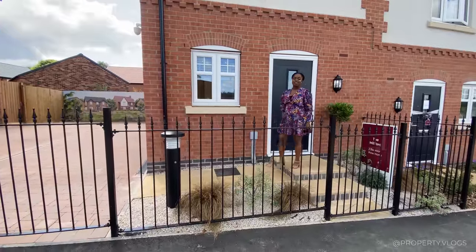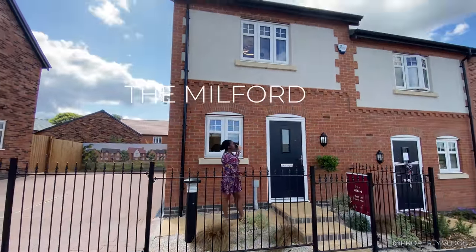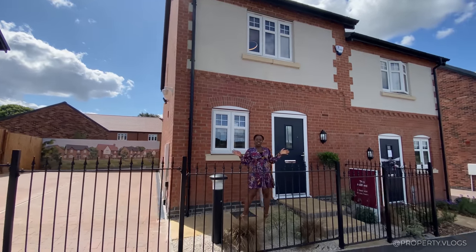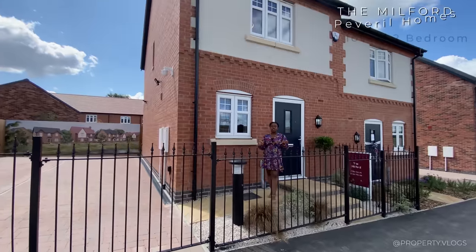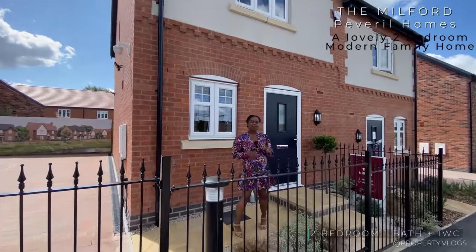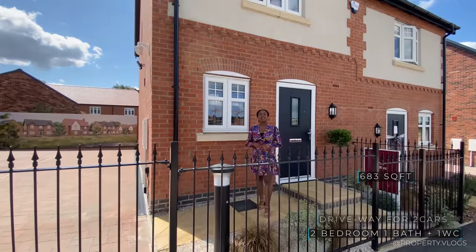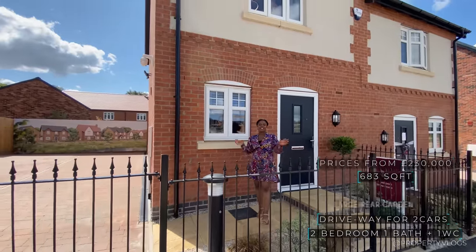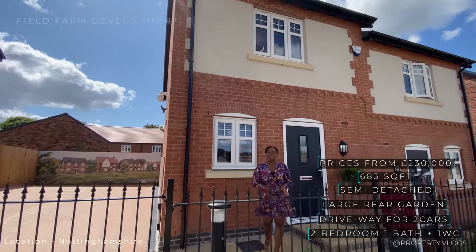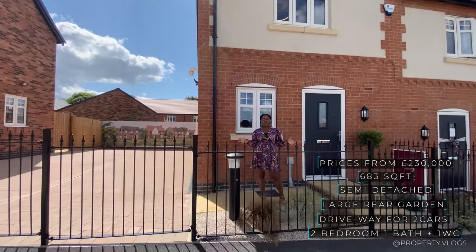Welcome to another installment of Property Vlogs. Today I'm here to show you the Milford, which is this gorgeous house behind me. It's shown in a semi-detached format. The Milford is a gorgeous two-bedroom, one-bathroom property. The approximate size is 683 square feet and it's currently listed for a fantastic £230,000 at this development. We are at the Field Farm Development, located in Nottinghamshire, and this is a development by Peverell Homes.